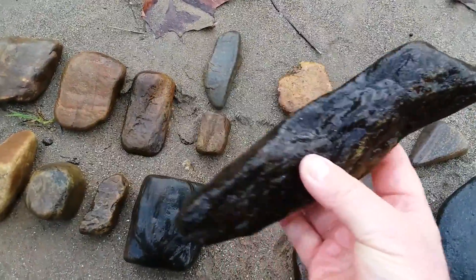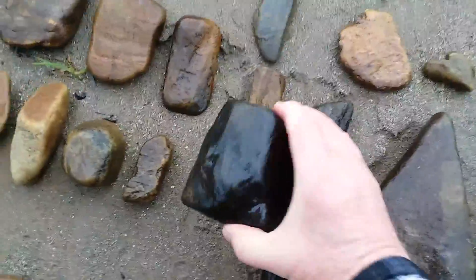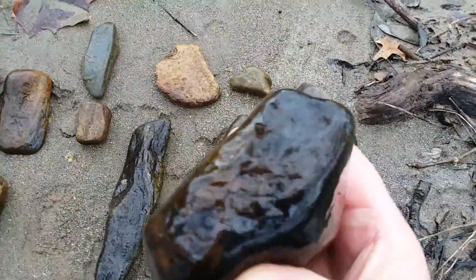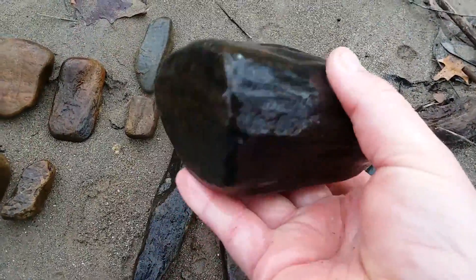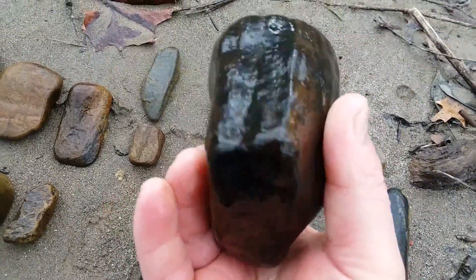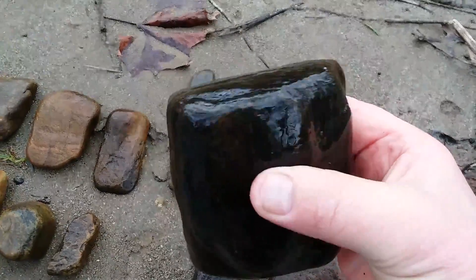Like I say, it's the only place I find these real long pieces. That's going to be a nice hammer stone I found — smoothed off all the way around. Somebody kept good care of that tool and used it quite a bit. Probably about a six or seven pound stone.